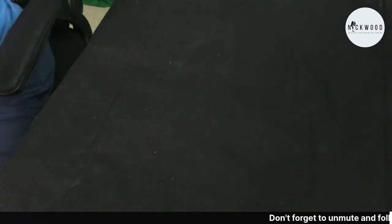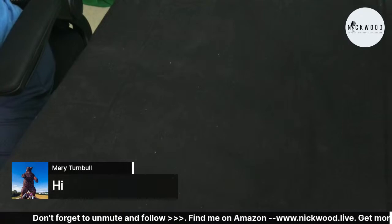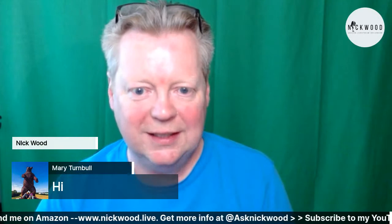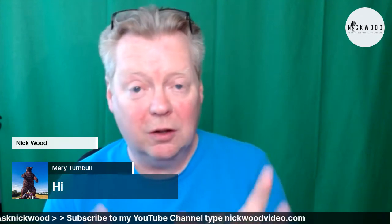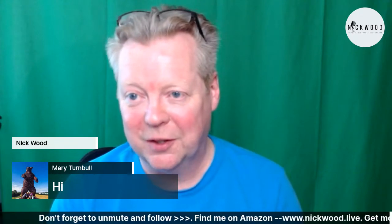Hi Mary Turnbull, great to see you! Thank you for joining me. If you're watching on social media - Facebook, YouTube, or LinkedIn - please do come over to the Amazon live stream page at nickwood.live, where you can see the carousel showing all the products I'm sharing with you today - what I like to use on a day-to-day basis.